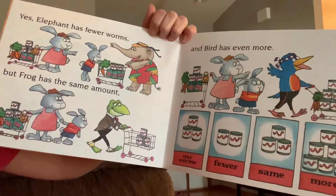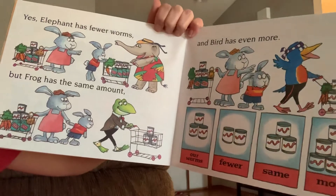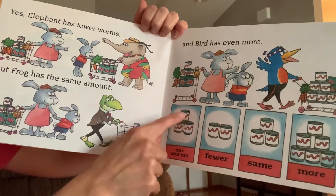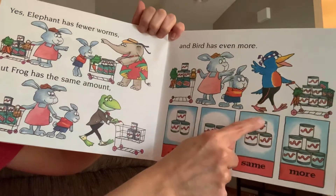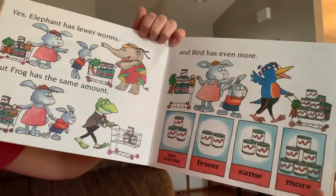Which animal on this page had the same amount as we have? You guessed it — it's frog. One, two, three cans of worms for our worms. And one, two, three cans of worms — the same, equal amount for frog.